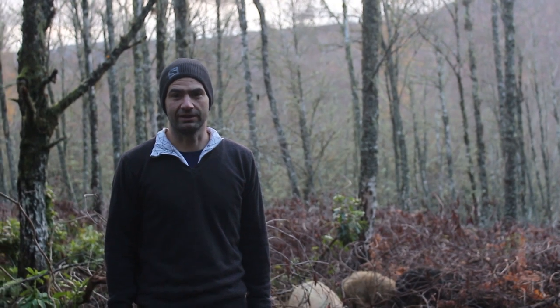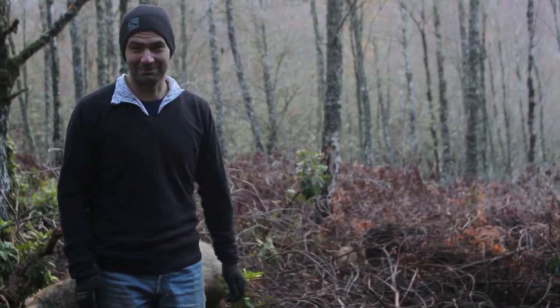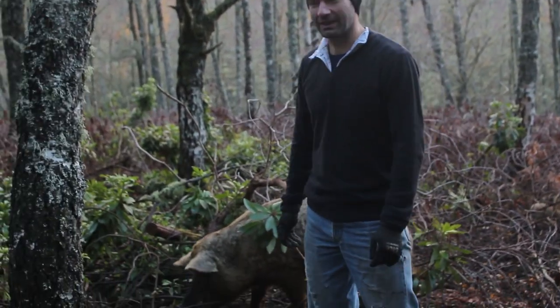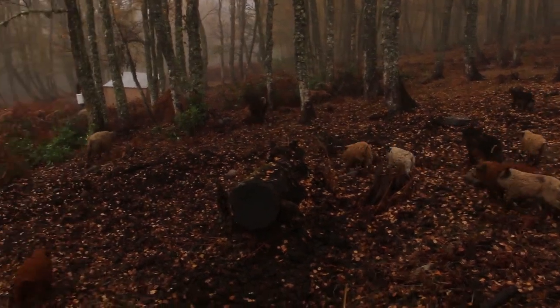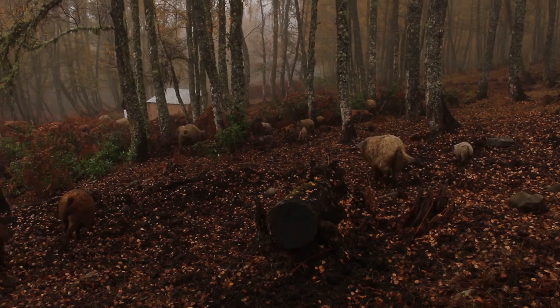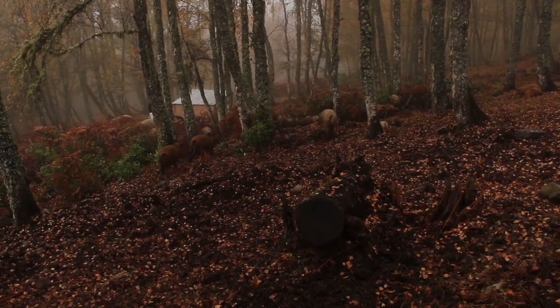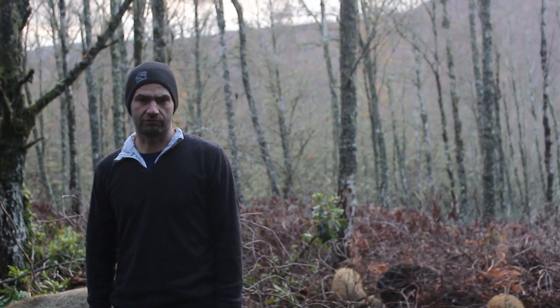Our pigs are all Mangalitsas, or woolly pigs — behind me, say hello! They're a rare breed that originates from Eastern Europe, although bred from English stock originally. They're extremely hardy and perfectly happy outdoors all year round in this environment, and we give them huge paddocks to roam.